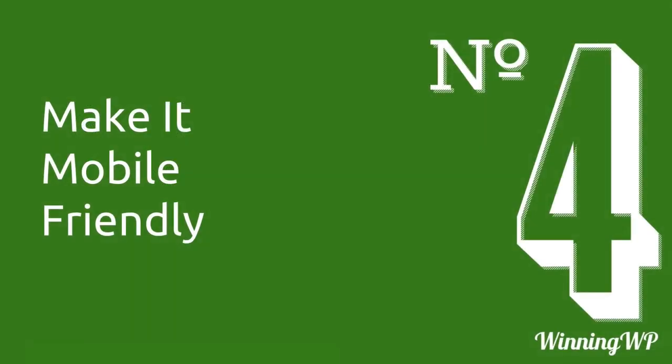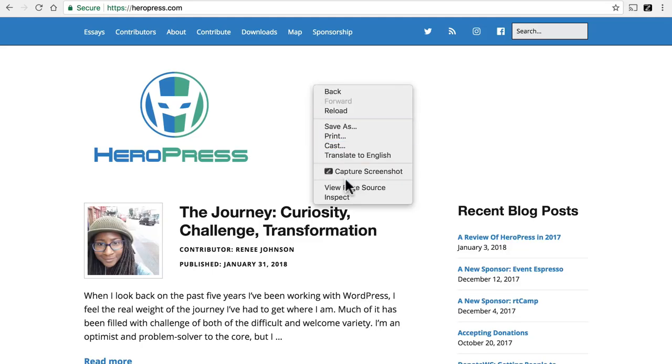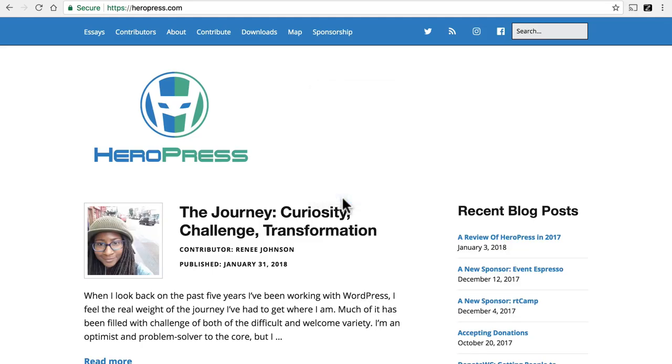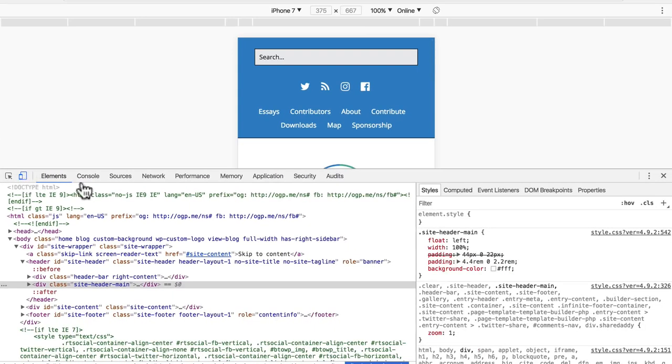Number four, make it mobile-friendly. More and more people are browsing the web on their phones, and your site should be easily readable on a phone. The browser I'm using here is Chrome. If you right-click and go to Inspect, there's a button that looks like a little phone, and if you click it, it will show your site as if it were on a phone.